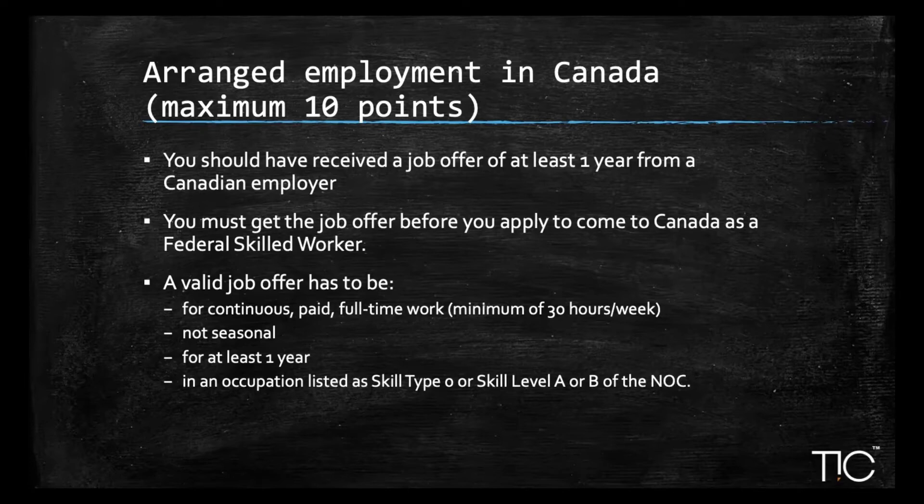For arranged employment, the maximum is 10 points. If you have received a job offer from a Canadian employer that is valid for at least one year, you're eligible for 10 points. The job must be received before you apply under the Federal Skilled Worker Program. It must be continuous, paid, full-time (minimum 30 hours a week), non-seasonal, valid for at least one year, and in skill type 0, A, or B.